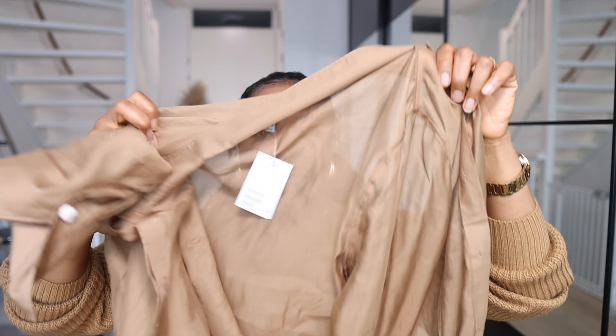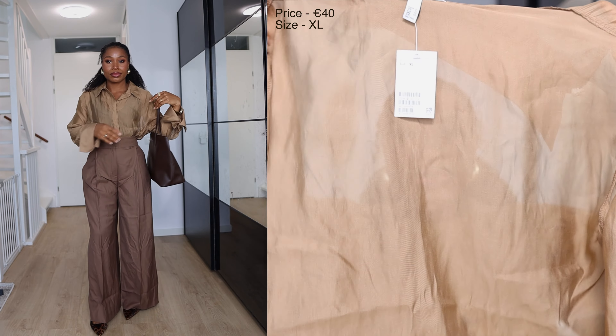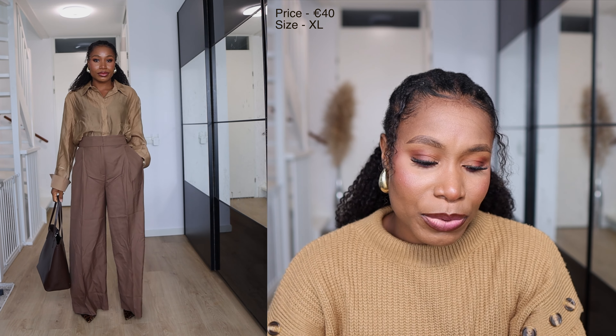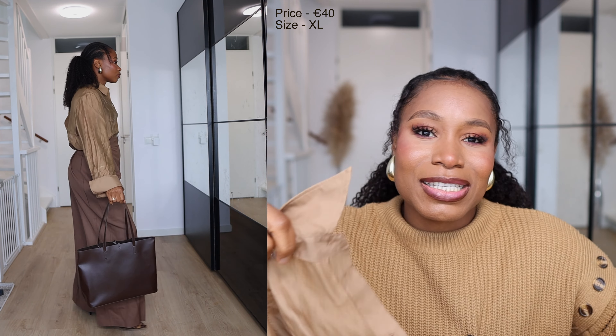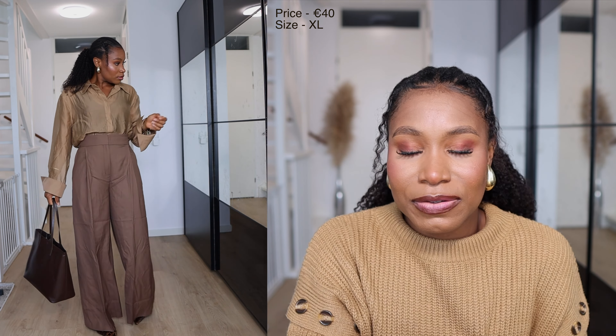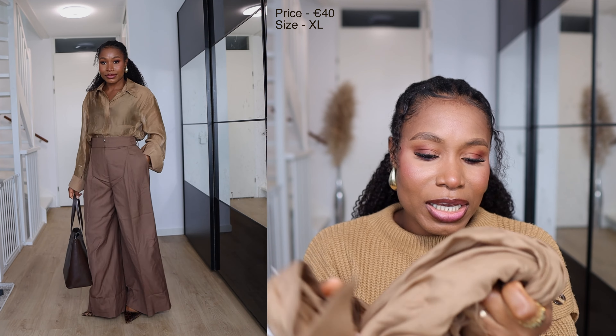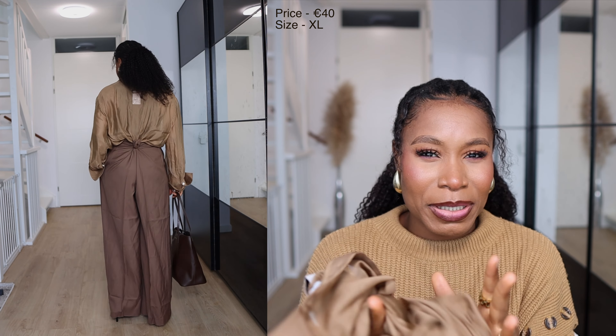The next item I got is this brown see-through shirt. I like the color of this shirt — I think it's very, very beautiful. You can layer up a thicker material inside and just wear it out and it's fine. The fabric of this top is a bit stiff; it's not as flowy as I expected it to be.